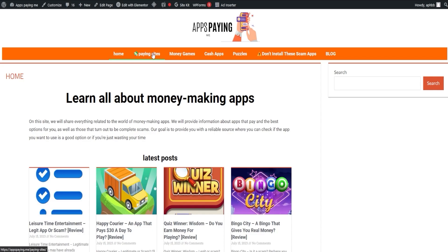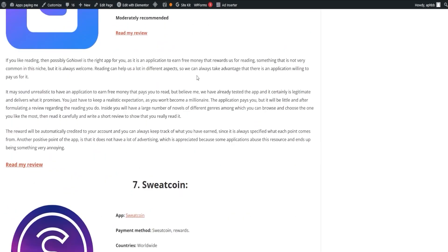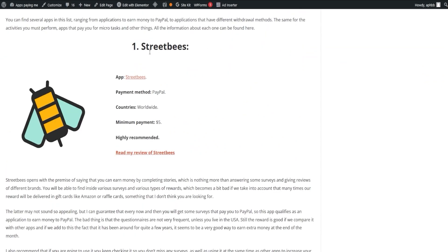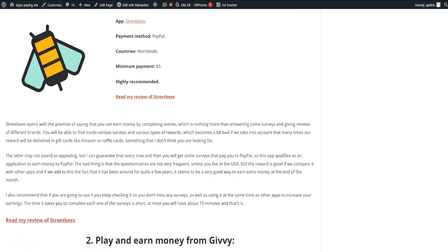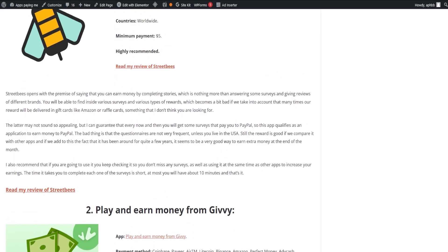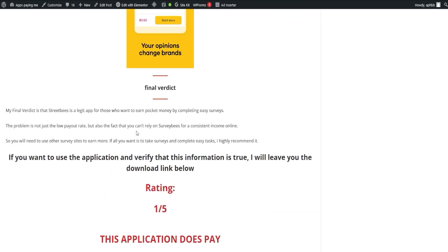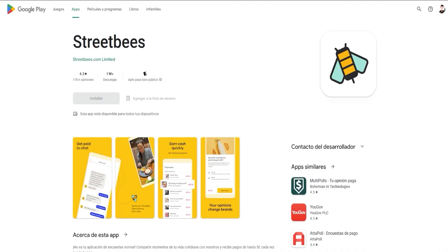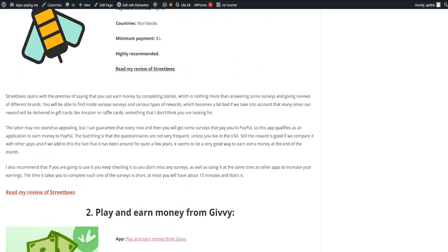Our first order of business is the list of paying apps, which includes a wide range of apps you can choose from, offering a variety of options to everyone. The list is always current so you never miss out on any paying opportunities. Let's kick things off with Street Bees. This app lets you earn money by completing stories — essentially surveys and reviews of different brands. Despite many rewards being delivered as gift cards such as Amazon or raffle cards, you'll occasionally get surveys that pay directly to your PayPal, making it an appealing choice for extra income. Check it regularly for new surveys and couple it with other apps to maximize your earnings.